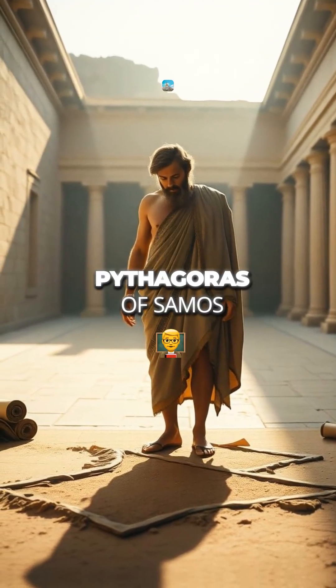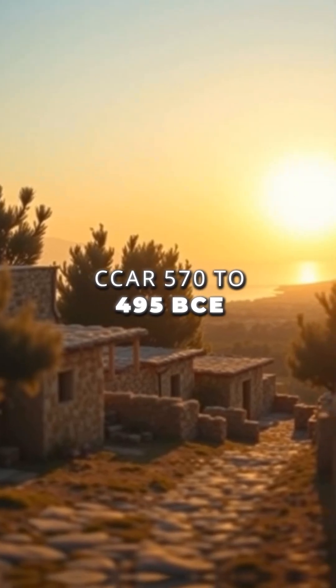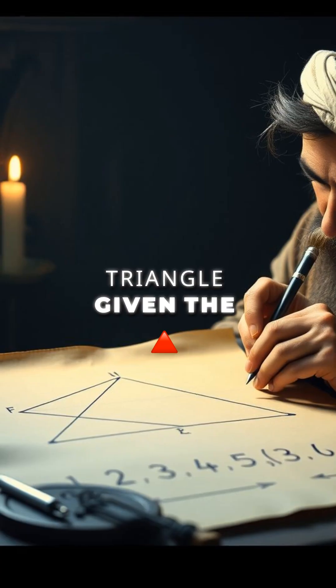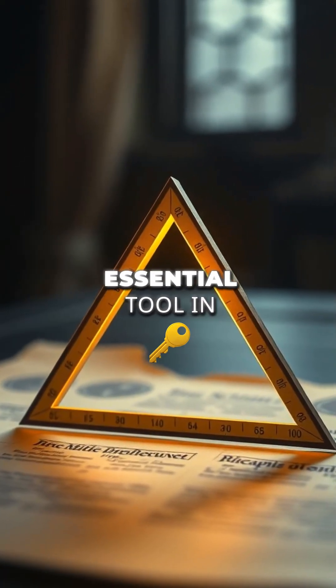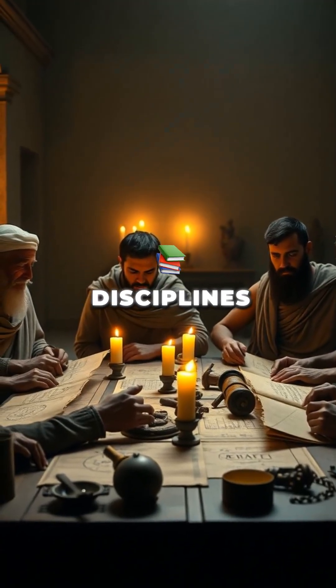The Pythagorean Theorem, credited to Pythagoras of Samos, 570–495 BCE, allows one to calculate the length of any side of a right triangle given the other two sides, making it an essential tool in geometry, trigonometry, engineering, and various other scientific disciplines.